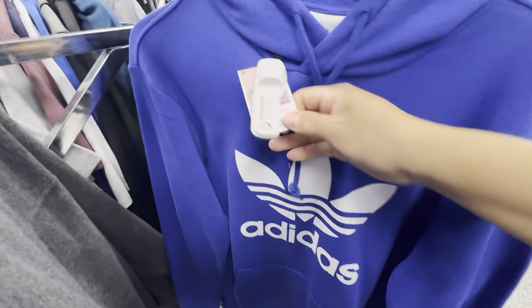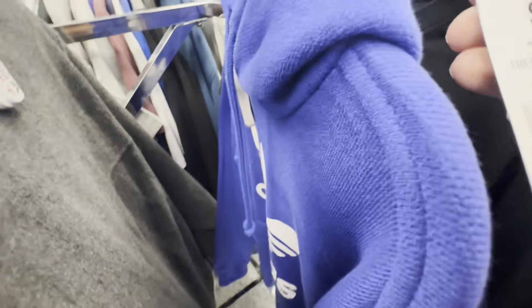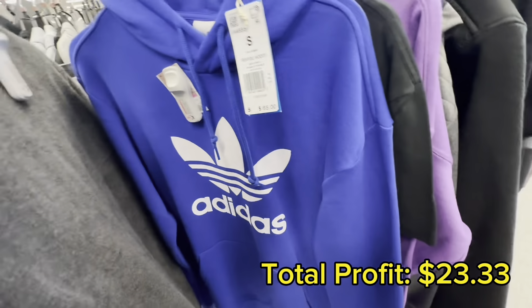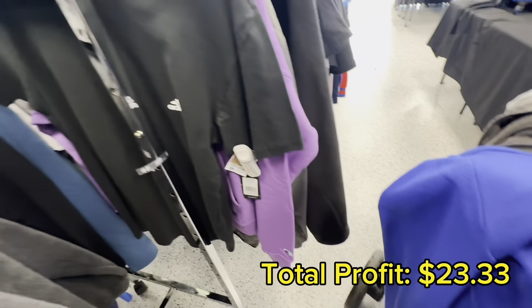I stopped and scanned this sweater because of the feel of it — it was very heavy and the fabric was really nice. It was also on clearance for $19.99 with an MSRP of $65. After scanning it I found it would give me a total net profit of $23.33, so I definitely ended up picking this one up.